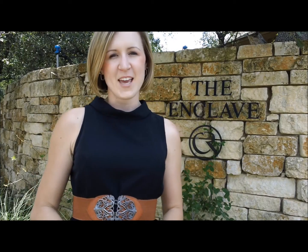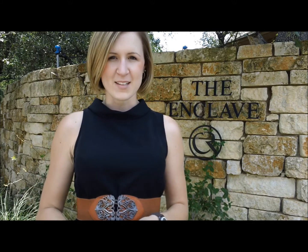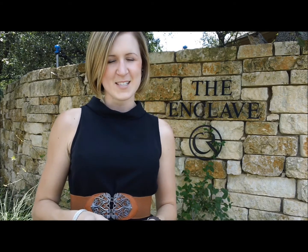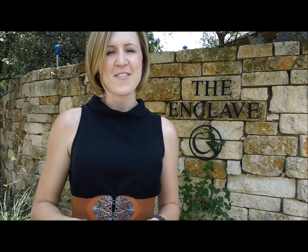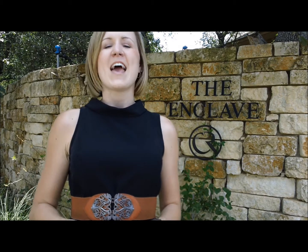We're about to wrap up our tour of Circle C Ranch. As you're searching for homes in the area, here are a couple of neighborhoods and parts of Circle C to keep in mind: Vintage Place, Circle C West, Fairway Estates, Park West, Muirfield, The Hillsher, Avania, and The Enclave. If at any point you'd like to view any of these properties or learn more about Circle C, please give me a call at 512-481-8811. Look forward to hearing from you.